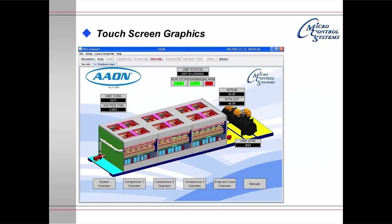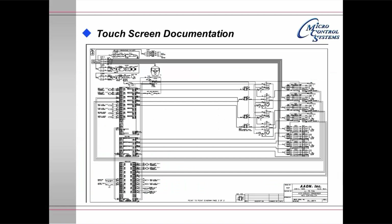The touchscreen graphics display shows an Aeon TurboCore chiller. At the bottom there are selection buttons — this particular display is the system overview. You can select compressor 1, 2, or 3 overviews, the evaporator and condenser overview, or the manuals. All manuals and wiring diagrams for the unit are stored in the controller and can be displayed on the touchscreen. Selecting the manual and drawings brings up the drawings display, and you may go to any section and enlarge it for easy reading.